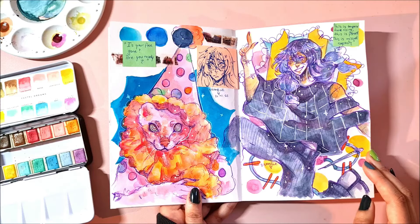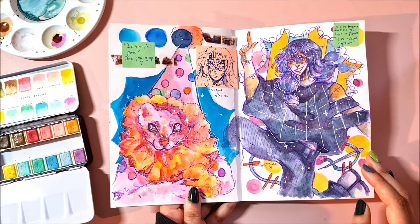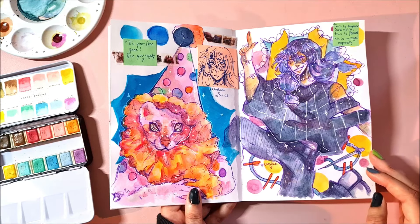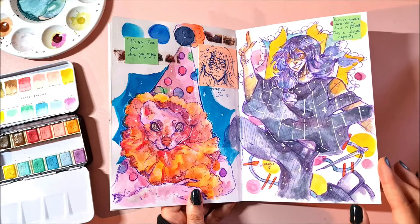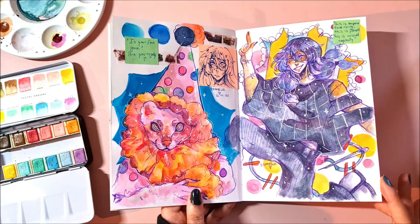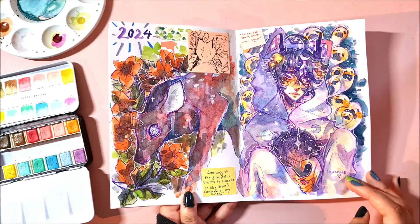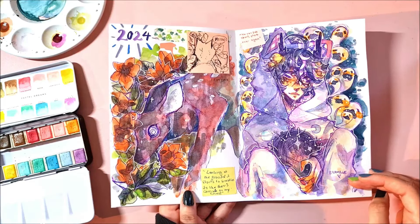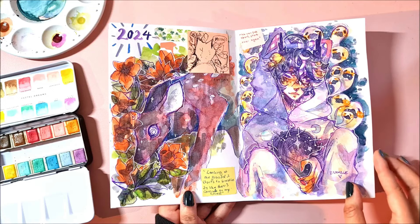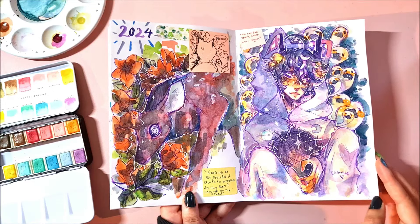I tried to draw a ferret but it kind of looks like Pink Panther for some reason. And Mahito from JJK — I love him even though a lot of people hate him, his design is really cool and I think he's a cool villain. Some creepy deer that I don't like, so I put a little post-it note in the corner with a cat.